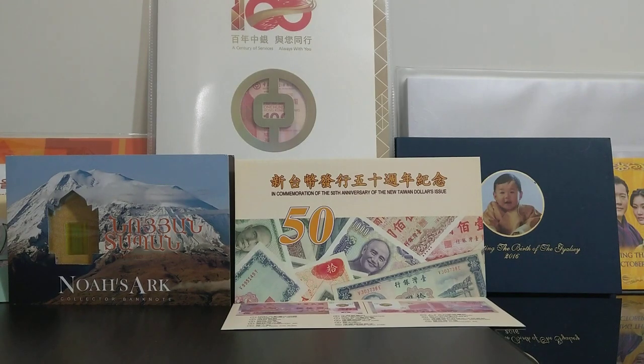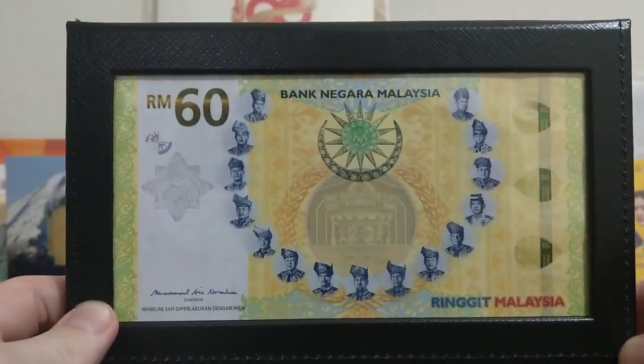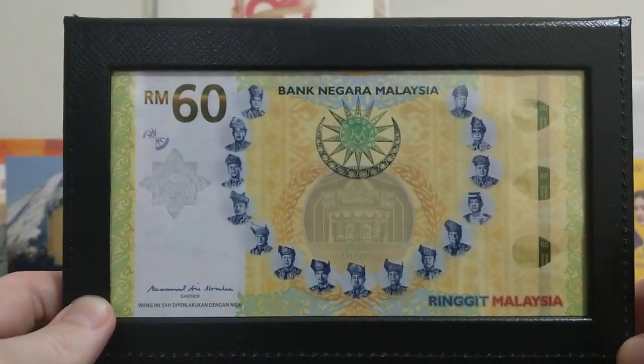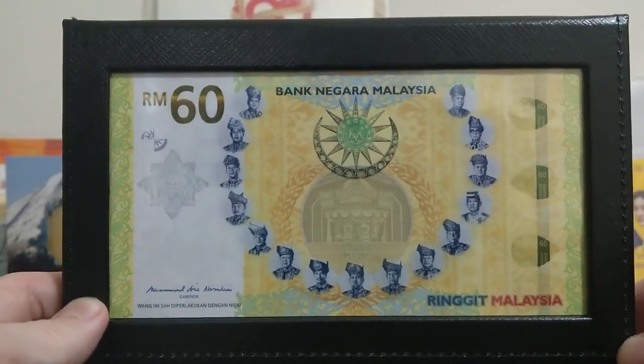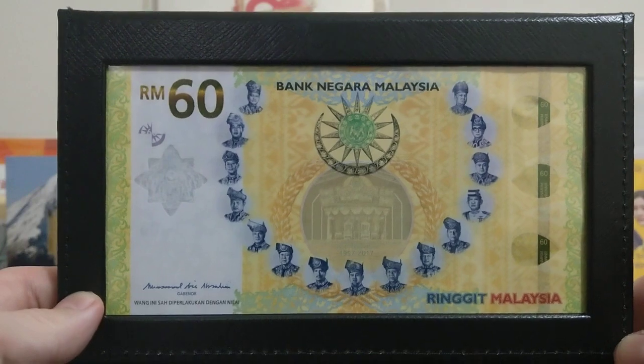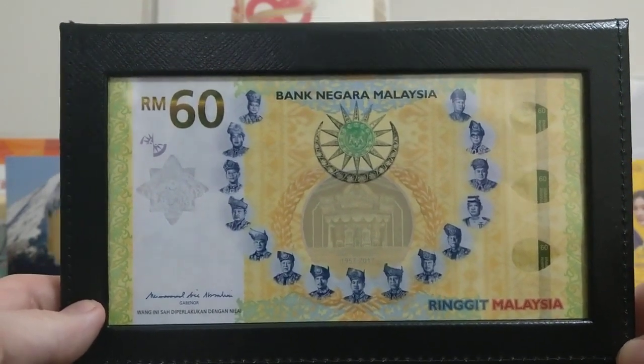Well I'm remaking the video on this beautiful note here, which is the 60 Malaysian Ringgit note that was introduced in December of 2017 — just last year — and this note celebrates 60 years of independence from British colonial rule.